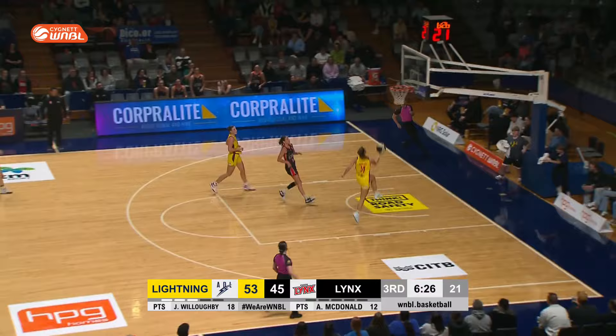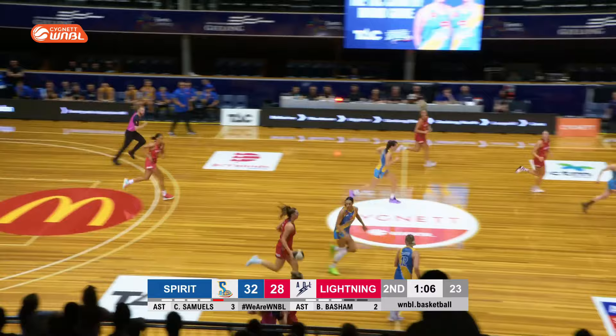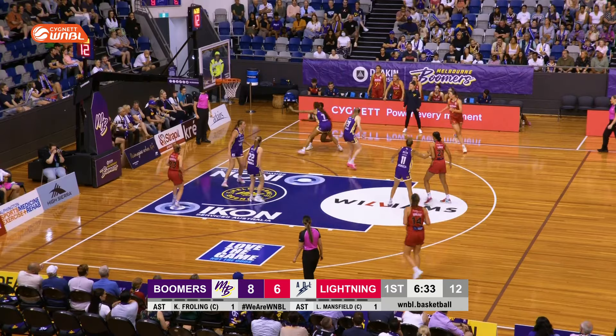Here come the Lynx — tap away, back to the Lightning. Two on one, Borlase with the right, flips it up and in. Griffin can't take the rebound, hits the deck again. Borlase — the four points so far for her, make that six. Electric footwork!